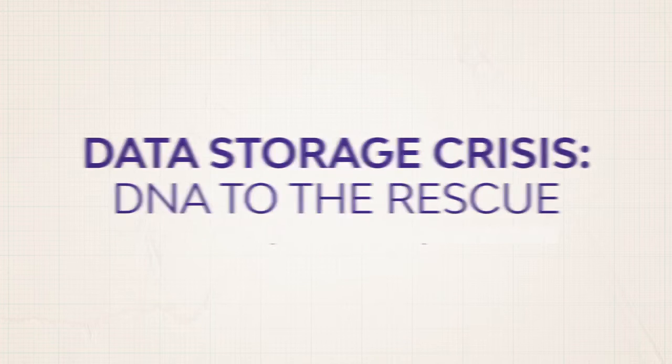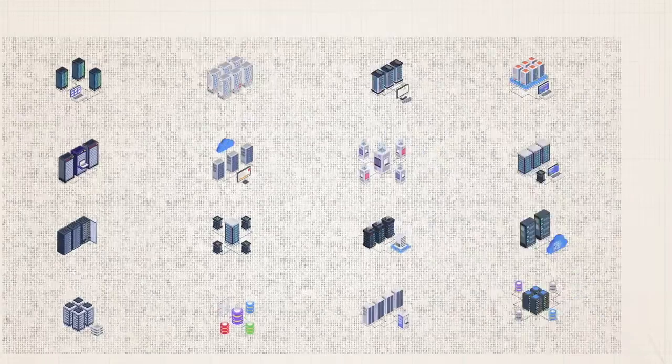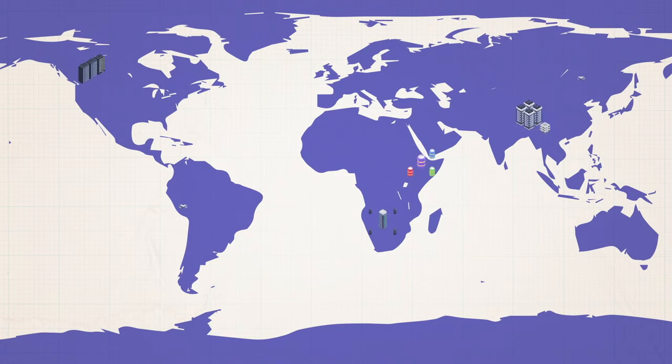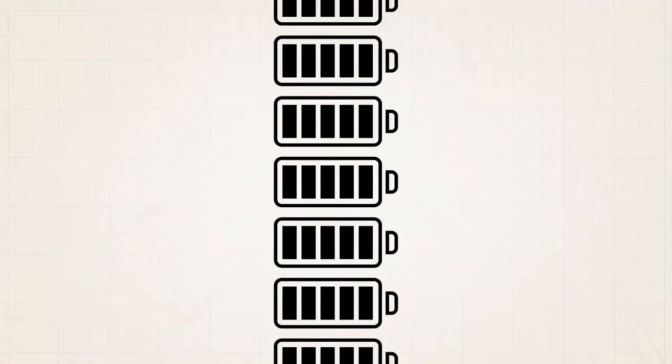Here's the issue: as the data we create grows exponentially each day, we are already starting to create more data than we can create data storage for, which is leading to a data storage crisis. By 2060, we would need to cover the entire Earth with data centers to store the amount of data we're estimated to produce between now and then.